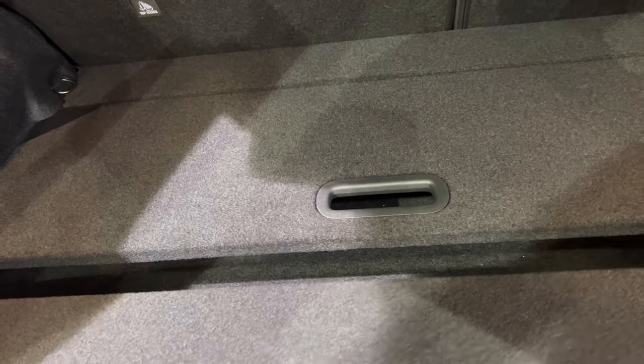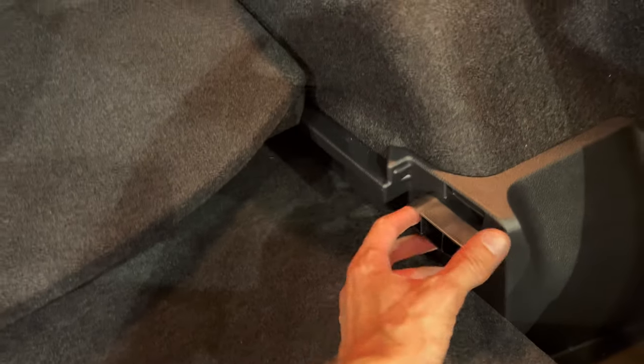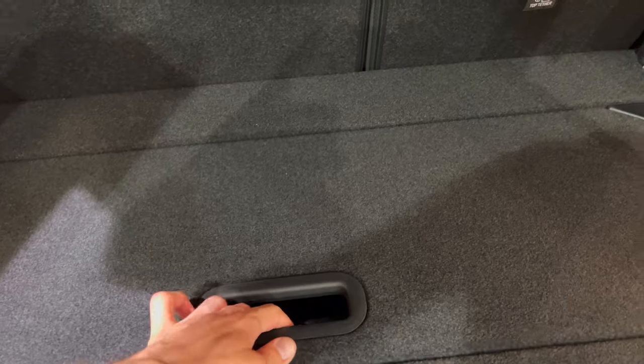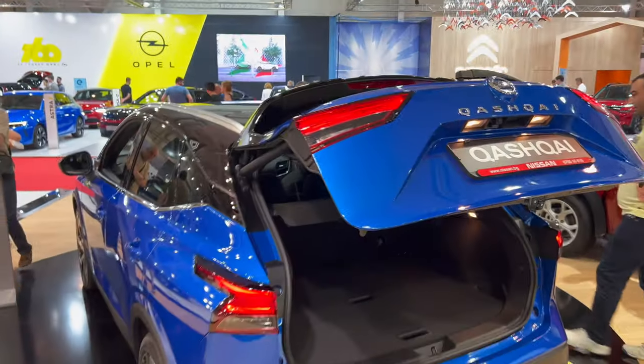There is a spare tire but it's quite hard to access. If you put the floor back to the original position and lift the first section, then move things around, you'll see there's an amplifier or subwoofer and a spare tire underneath — but the plastic is in the way, making it quite difficult to reach. They didn't really think that through, but it's still better to have a spare tire rather than just a patching kit.